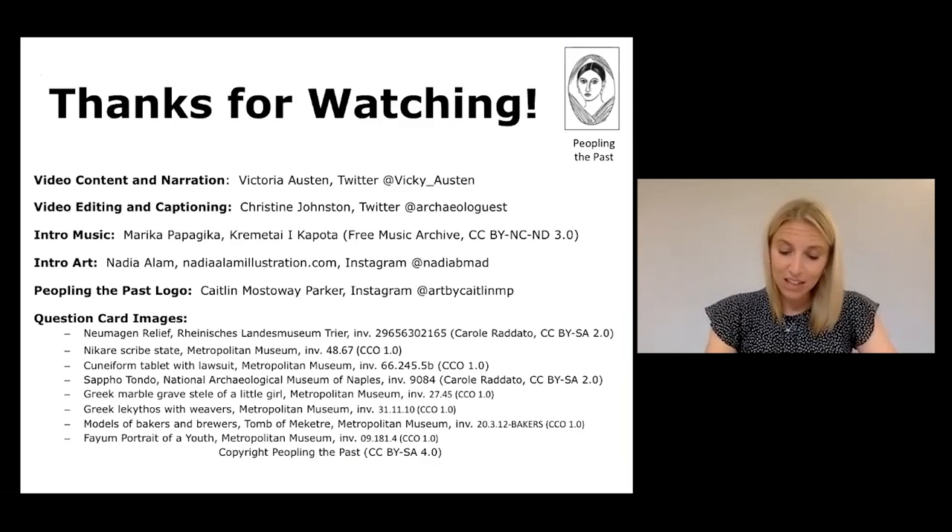Thank you for watching and don't forget to also check out the Peopling the Past website for more ancient world content.